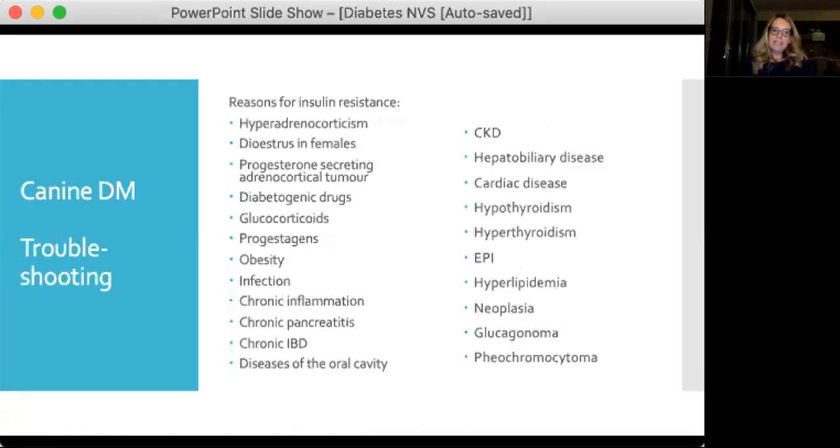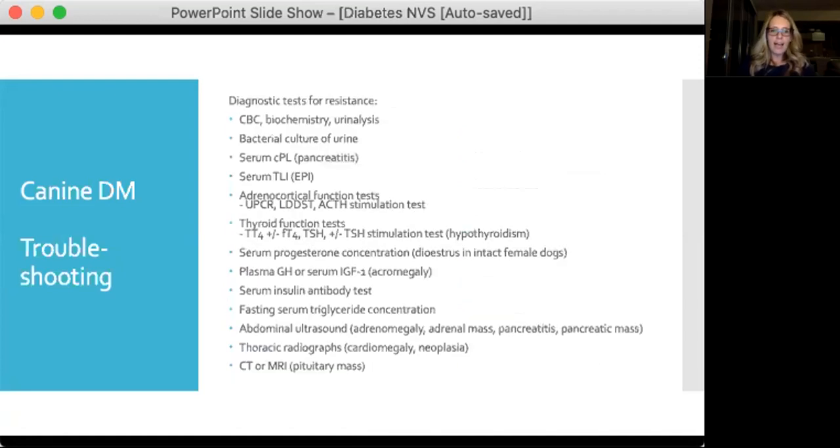The list of diseases in dogs contributing to insulin resistance is very long, and the list shown probably doesn't even cover all of them. The tricky thing is knowing where to go looking — clinical signs are not always helpful. Diagnostic tests for investigating insulin resistance include general blood work, urine analysis, and abdominal imaging, plus more specific tests as needed. You may need to cast a really wide net when looking into these cases.